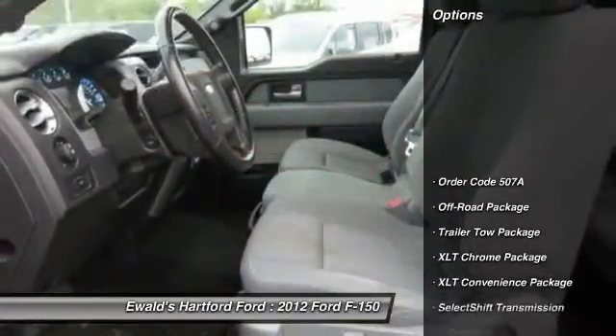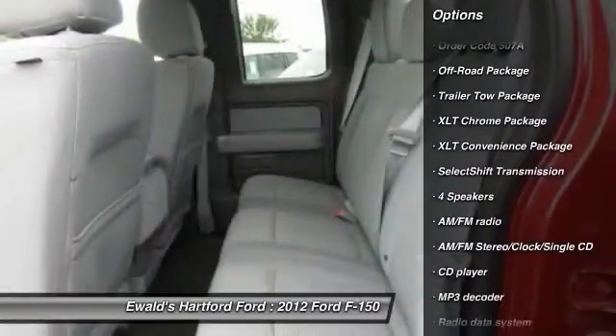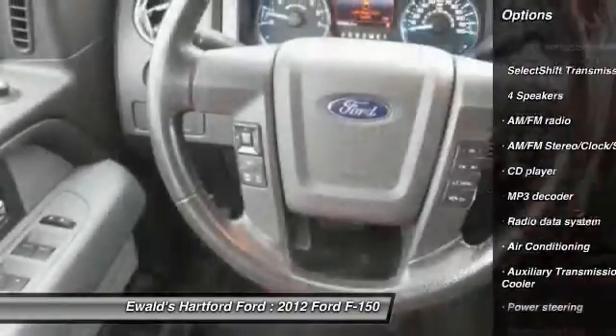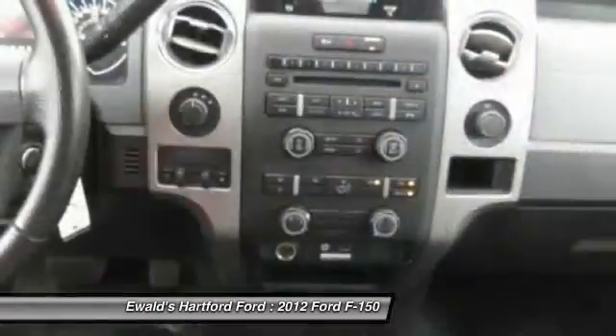Here are some of this vehicle's great options: traction control, leather-wrapped steering wheel, dual airbags, power steering, air conditioning, front alloy wheels, four-wheel disc brakes, center armrest, fog lights.